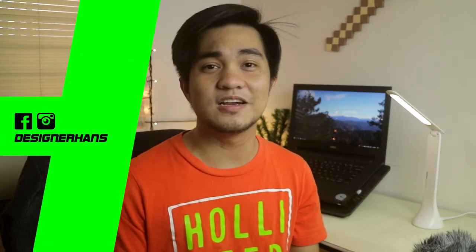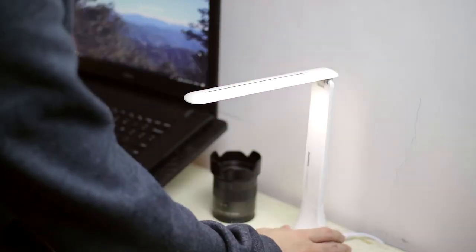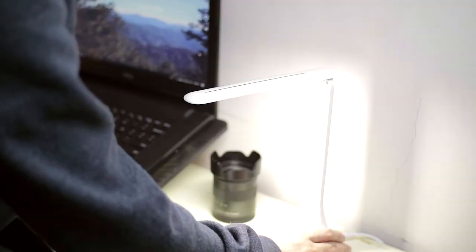Yo guys, Science here and this may be my favorite tech of early 2018. Dreamax LED Lamp Folding Eye Lamp — yes, it does have a really bad name, but it can be the best functional accessory for your desk.